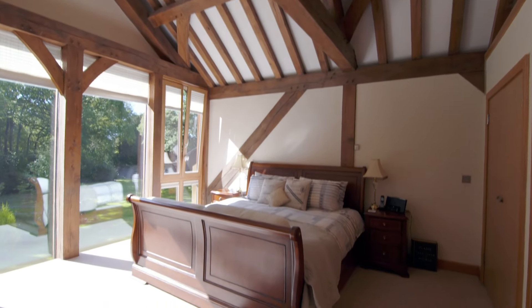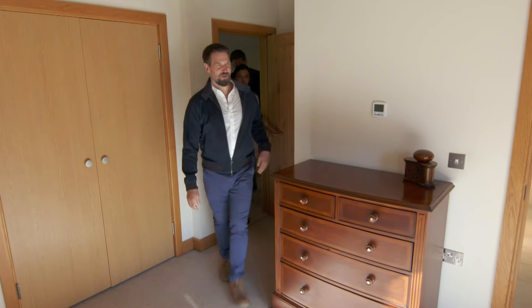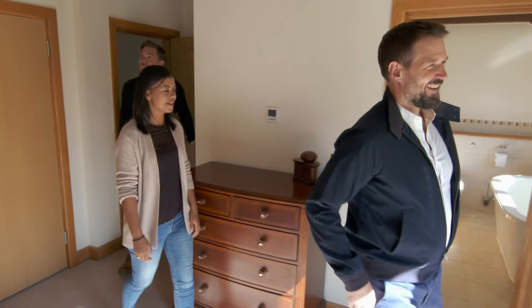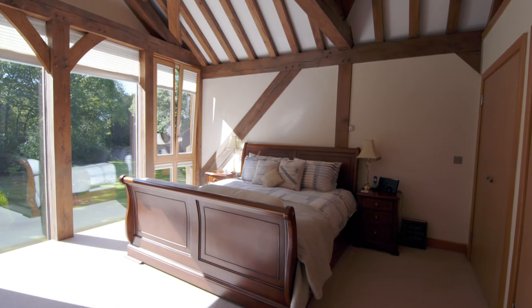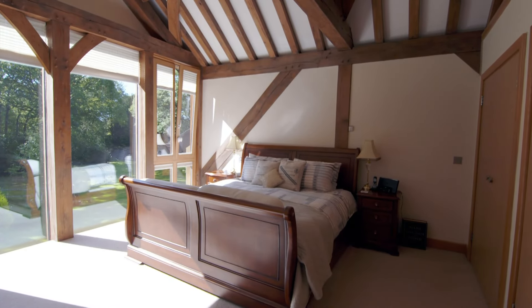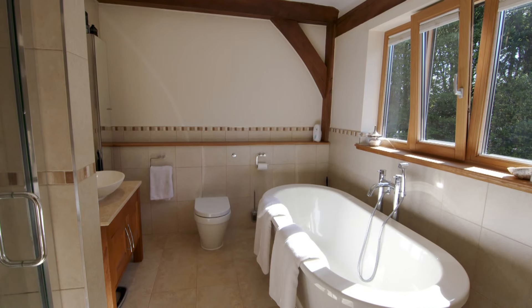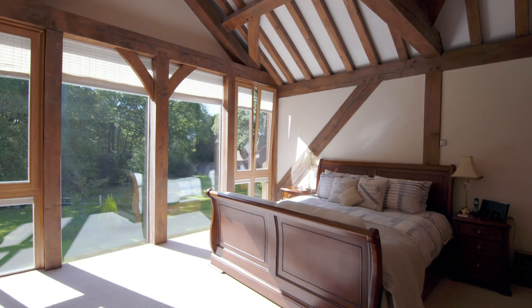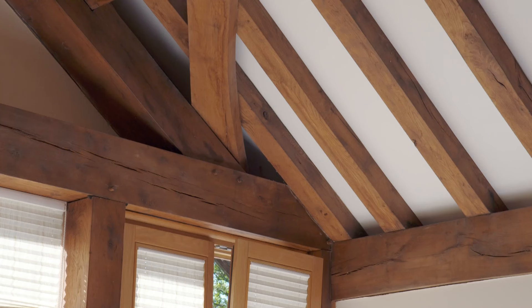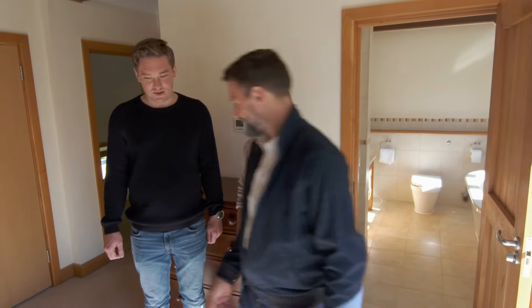The main bedroom is flooded with light from the floor-to-ceiling windows. What a master bedroom! It has a bathtub — and not just any old bathtub. Even though it's a new build, it does have character — beautiful beams. And that's not a bad view to wake up to either. Shall we step out into the garden? Yes please!